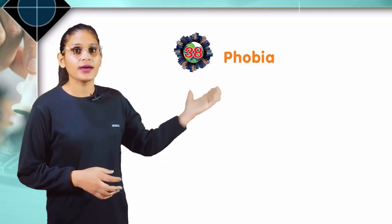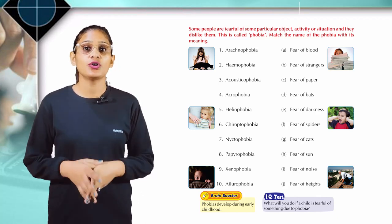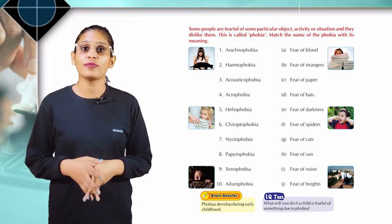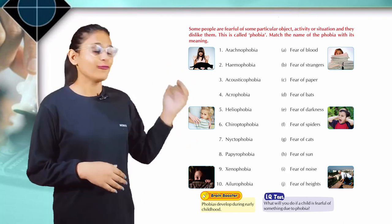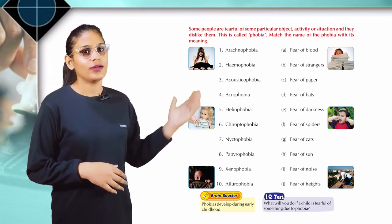Chapter 38: Phobia. Some people are fearful of some particular object, activity, or situation and they dislike them. This is called phobia. Match the name of the phobia with its meaning. The first is arachnophobia: fear of spiders. Then haemophobia: fear of blood.